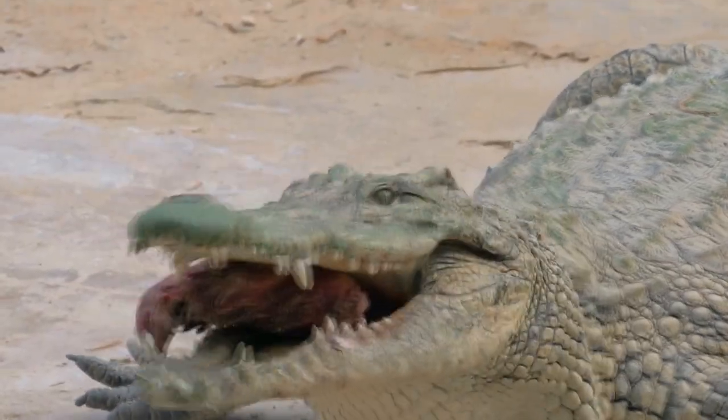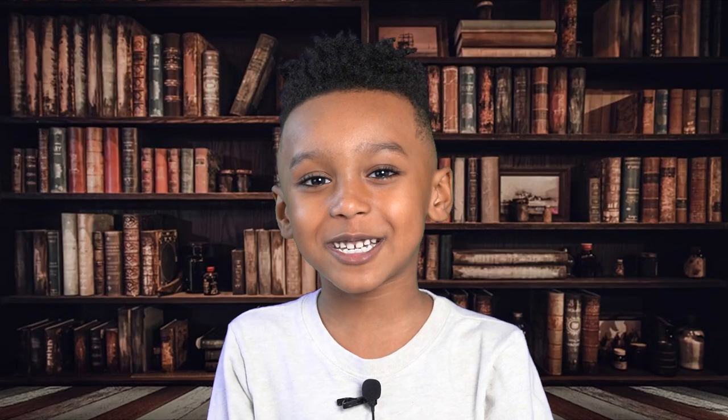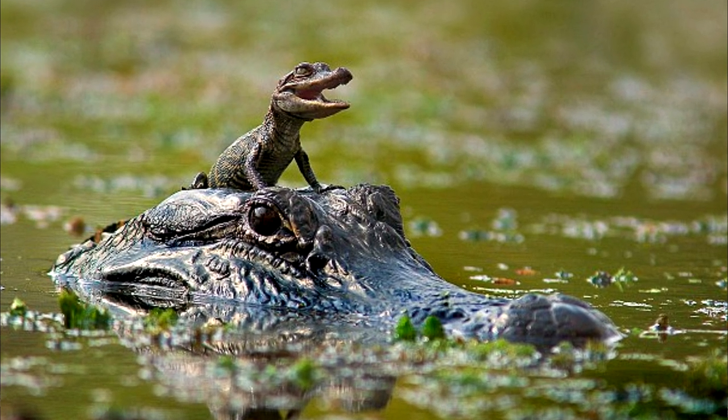They will kill and eat anything they can catch. This includes fish, deer, frogs, birds, buffalo, and more. Gators and crocs are one of the only reptiles that take care of their babies when they hatch from their eggs.